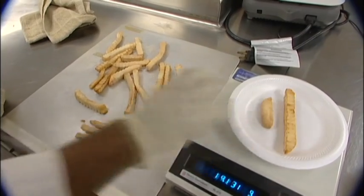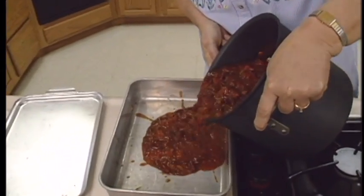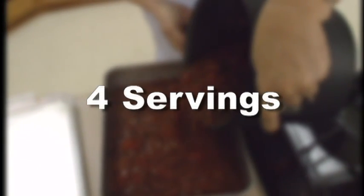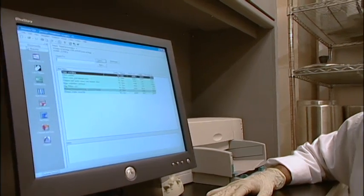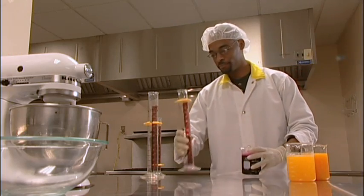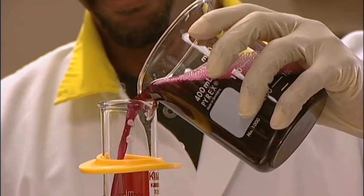I'll show you how the FAPC uses its test kitchens, pilot plant, and analytical labs to transform ideas into products. An idea for a new product often starts with a well-loved homemade recipe. But can you just multiply the ingredients for four servings into, say, 400 servings? Unfortunately, it's not that simple. A process called scale-up must take place. That's where a food science specialist adapts the original recipe for commercial production. They work here in the FAPC test kitchen to modify the original recipe so it uses standardized units of measure.